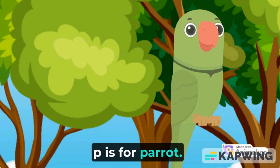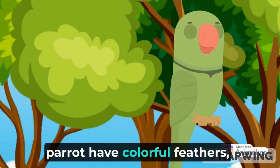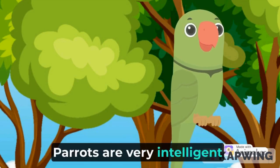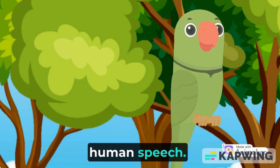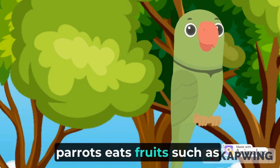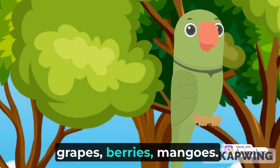P is for parrot. Parrots have colorful feathers, noisy calls, and curved beaks. Parrots are very intelligent birds as they can mimic human speech. Parrots live in the hollows of trees. Parrots eat seeds and fruits such as grapes, berries, and mangoes.